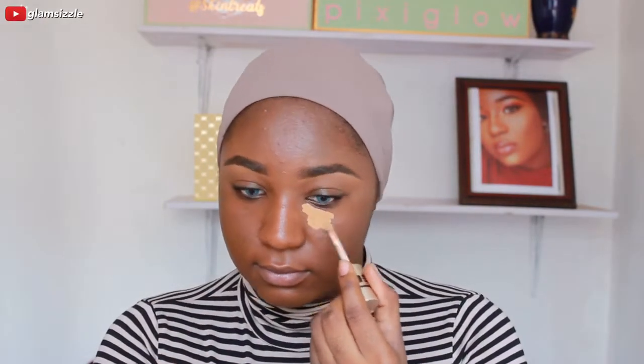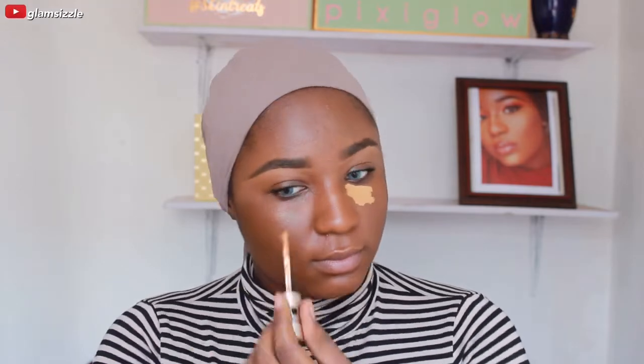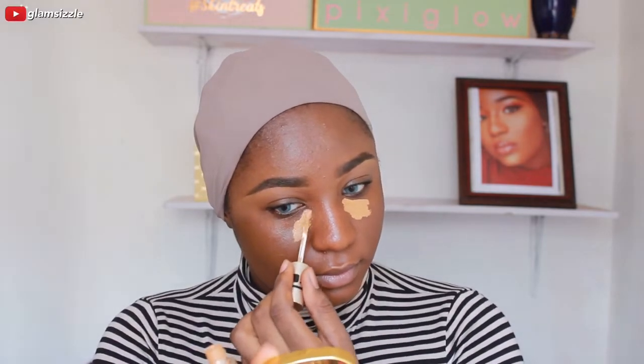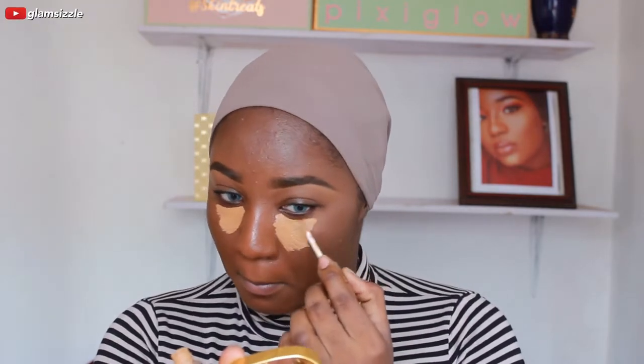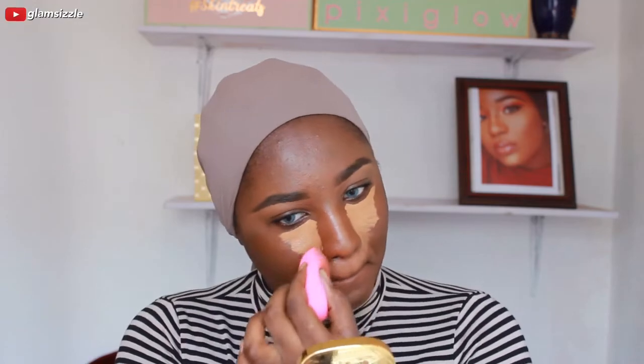Next I'm going in with Ezekiel Cosmetics concealer in the shade 'New.' I recorded a clip showing this concealer but I just can't seem to find it, so I'm just blending it with my beauty sponge.